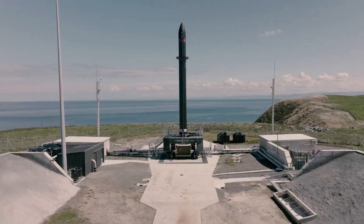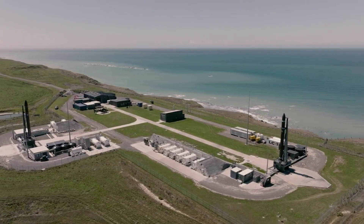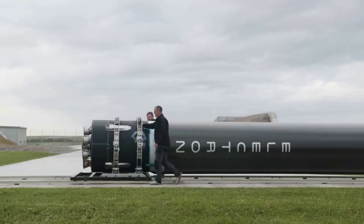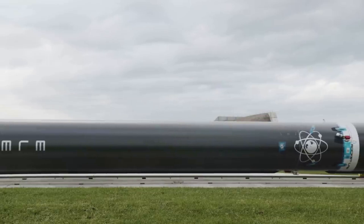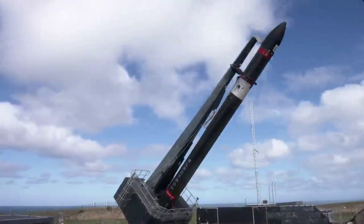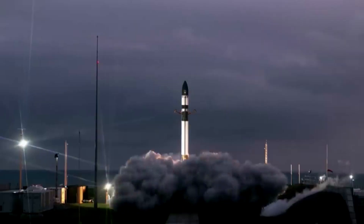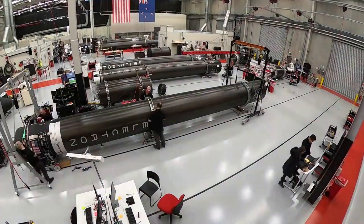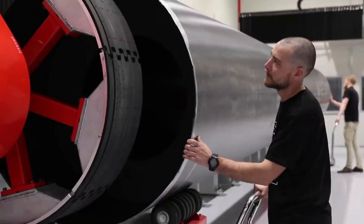Just yesterday, Rocket Lab and NASA announced they were targeting a launch on June 27th from New Zealand. Over the past few weeks there have been a few delays, but everything seems to be in order now. For the first time, Rocket Lab and its small-lift launch vehicle Electron will attempt to reach the Moon.